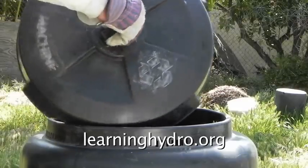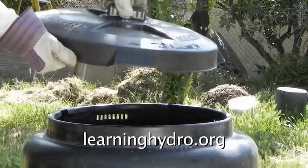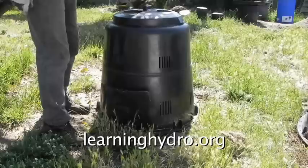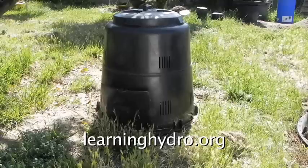It is made of recycled plastic. Yes, this is the Earth Machine — patented, promoted, expensive. This machine and all its features are protected by the United States Patent Office.